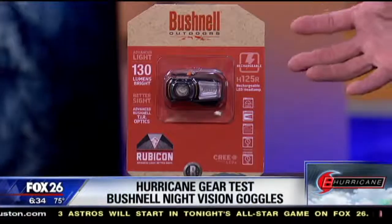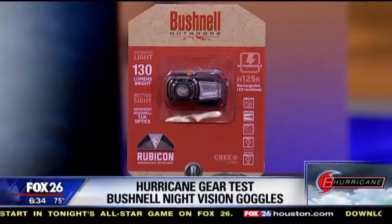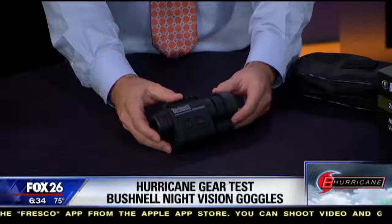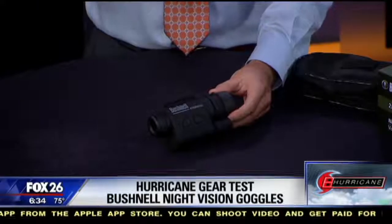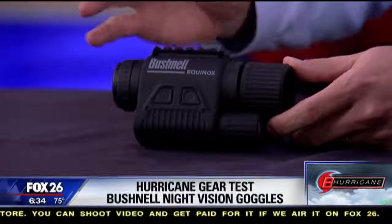They even have a great line of flashlights and they sent me one of their headlights which I plan to review later. But today we're focusing on the Equinox night vision binocular. The one I tested has 2x28 magnification. It's one of their base models and they do have several others that are stronger. This is my first real experience with night vision and I was really impressed with how well it worked — I totally had fun with it, to be perfectly honest.